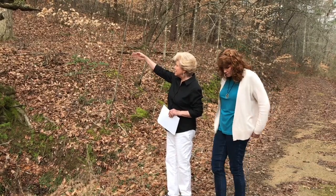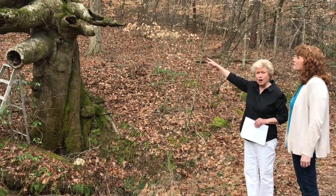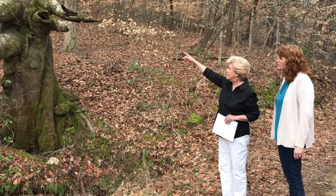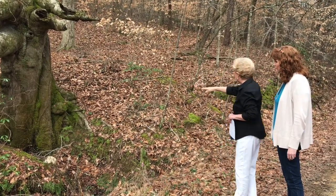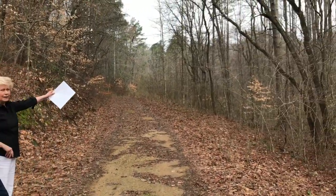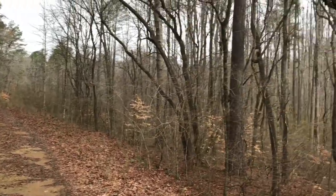If you follow this drain ditch to the top of that hill, there's a big rock — we actually put a pin in there years ago. The land comes down from here and runs in this direction, back this way, to the base of that mountain back there, and there's another rock back there.